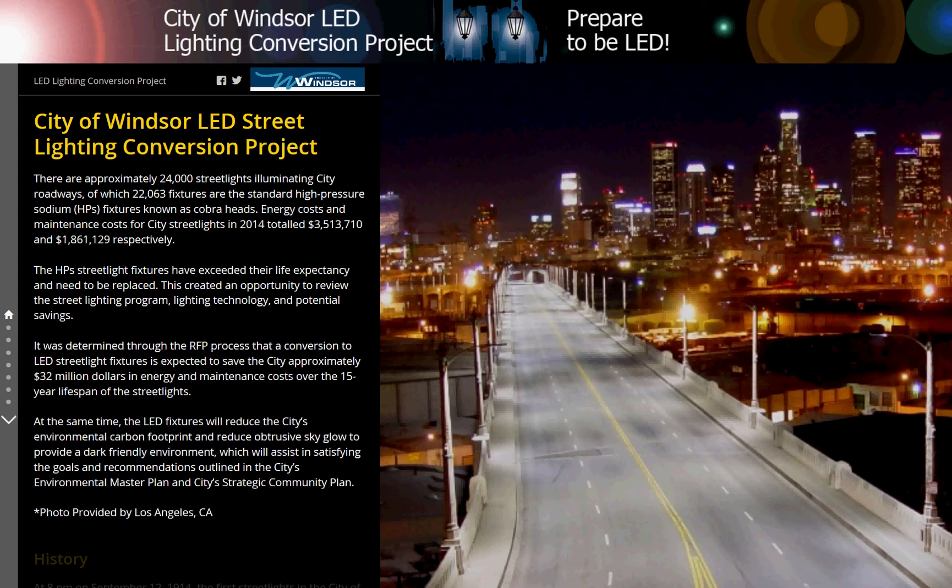The HPS streetlight fixtures have exceeded their life expectancy and need to be replaced. This created an opportunity to review the street lighting program, lighting technology, and potential savings. It was determined through the RFP process that a conversion to LED streetlight fixtures is expected to save the city approximately $32 million in energy and maintenance costs over the 15-year lifespan of the streetlights.